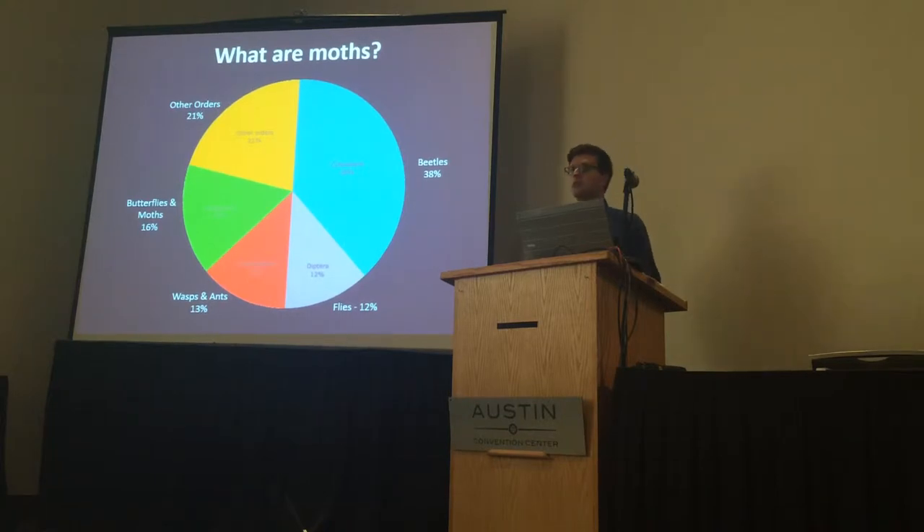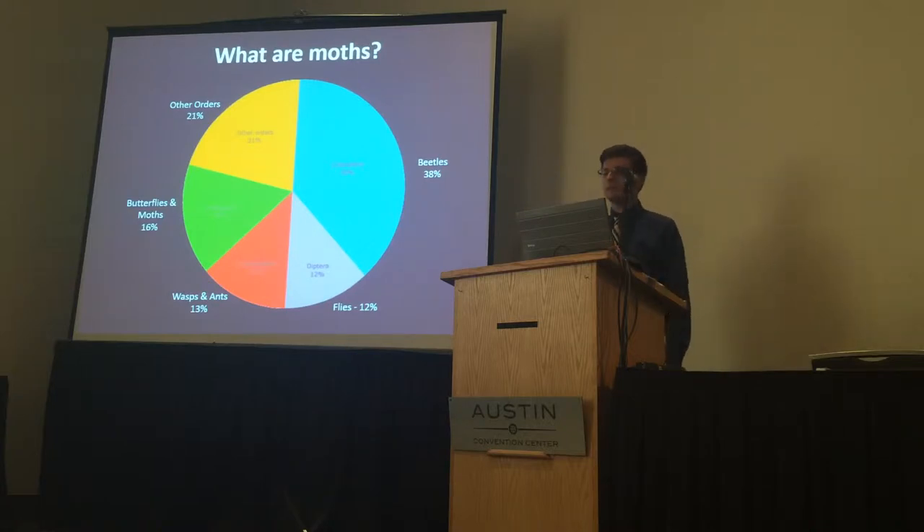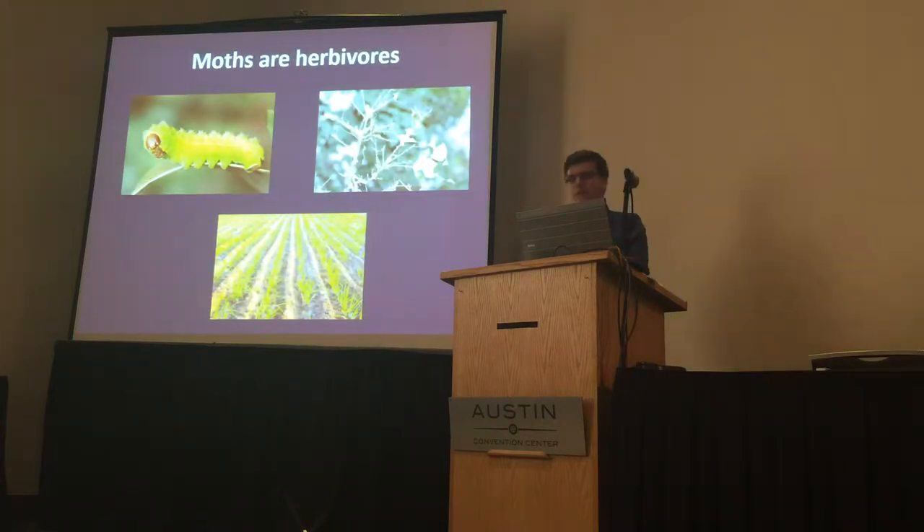Insects are one of the largest groups of animal life, and Lepidoptera — butterflies and moths — make up 16% of insect diversity. Moths are herbivores and can cause significant damage to agriculture and forestry.